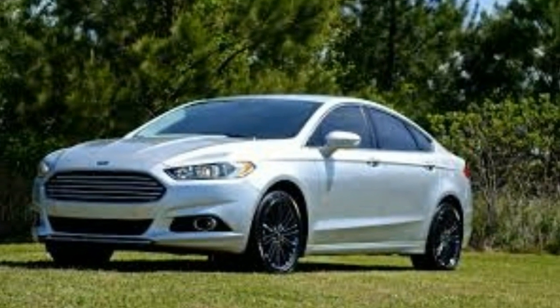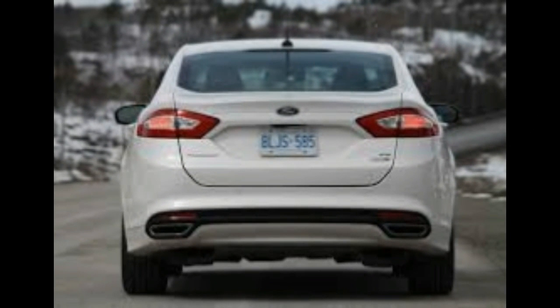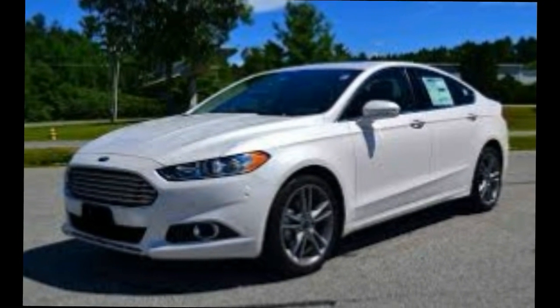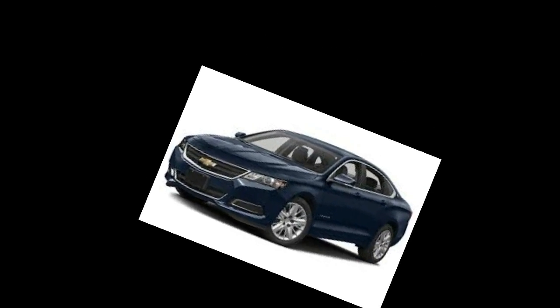Luxury Mid-Sized Car: Lincoln MKZ 2.0 EcoBoost — 75. Mid-sized SUV: Ford Edge SEL 2.0L EcoBoost — 76. Large SUV: Dodge Durango Limited V6 — 76. Luxury SUV: Lincoln MKX 2.7L — 79. Full-sized Pickups: Ford F-150 XLT 3.5 V6 EcoBoost — 77.